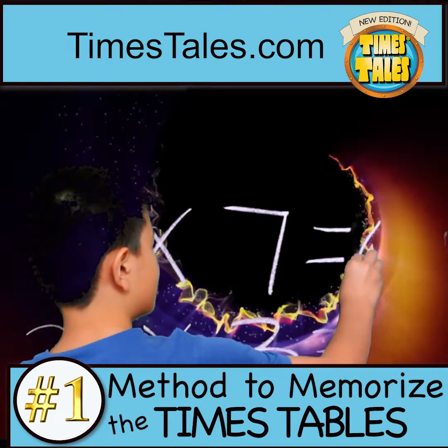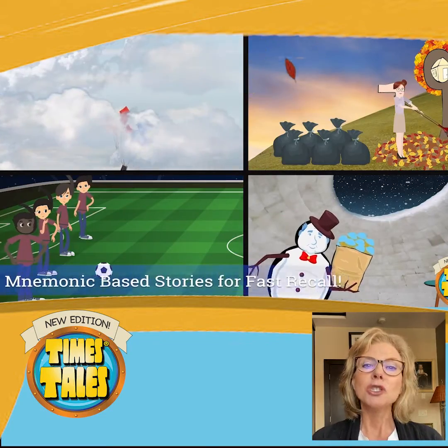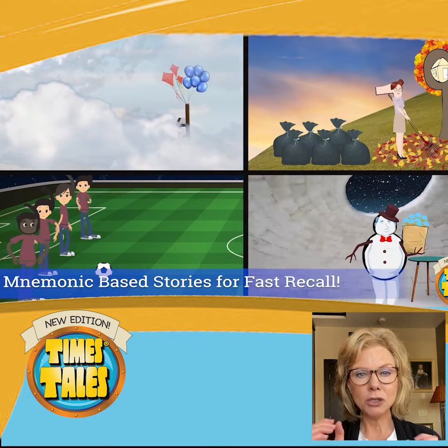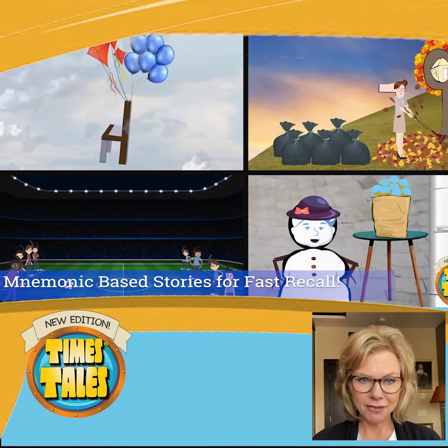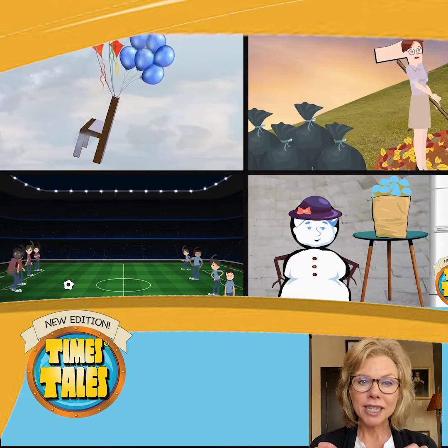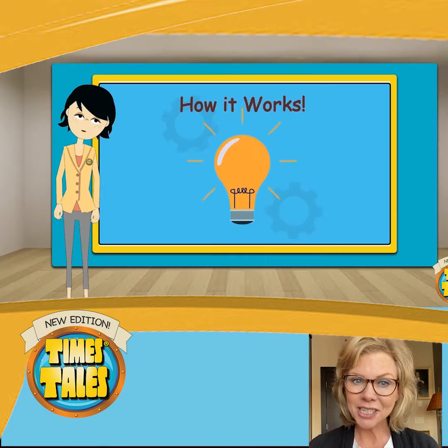I'm going to tell you today how it works in about one minute or less. Time's Tells basically uses memory cues to trick the brain into retaining information, and within that information contains the hidden answers to the multiplication facts.